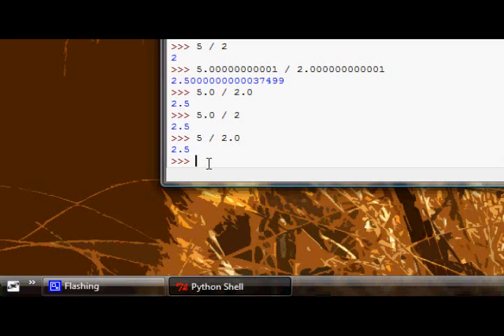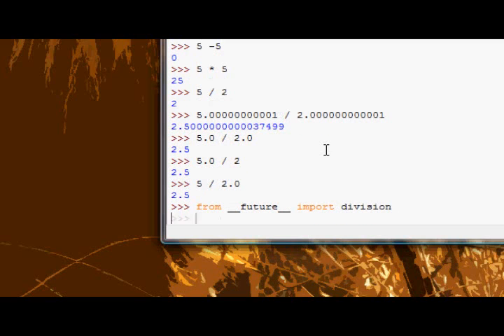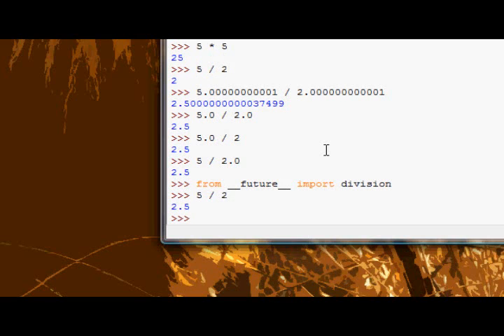If you always want to do decimal division and you don't always want to have to add 0.0 on the end, you can do something. All you need to do is type: from __future__ import division. And now if I do 5 divided by 2, I get 2.5. That's what from __future__ import division does — it will make every division you do floating point division, or decimal division.